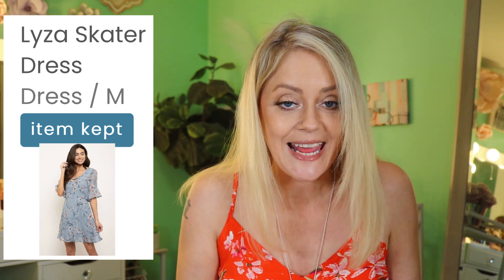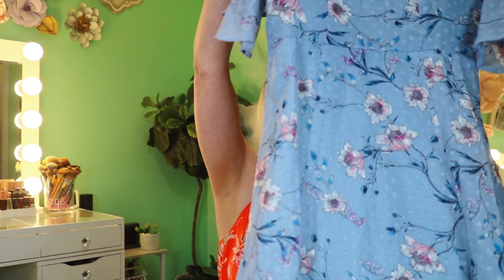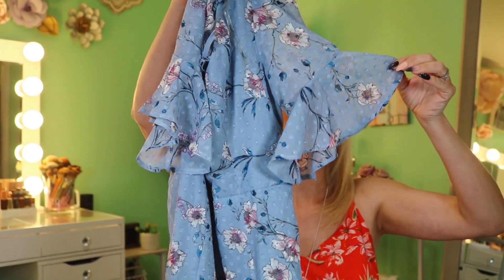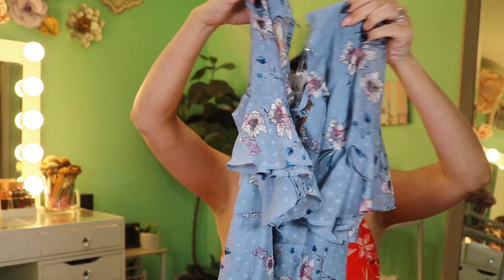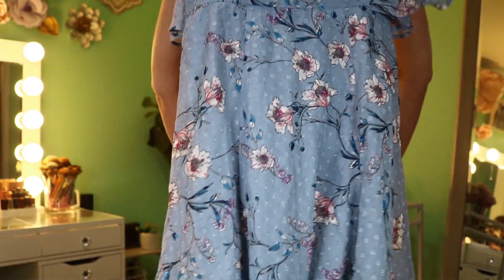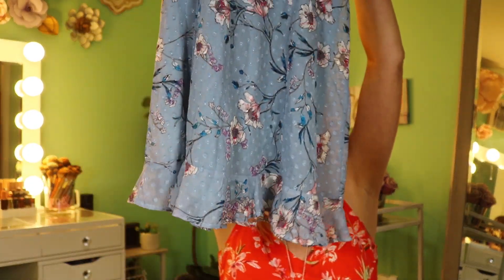This is where I really wanted to get to though — this dress looks gorgeous. The Lizza Skater Dress, size medium, $40.99 by the brand Trixie. Oh my god, I love it! The sleeves are sheer with an asymmetrical ruffle, there's crisscross detail in the neckline, a keyhole in the back, ruching at the waistline, and a ruffle at the bottom. The material is this really cool textured fabric and the floral pattern is absolutely gorgeous.